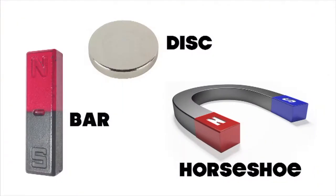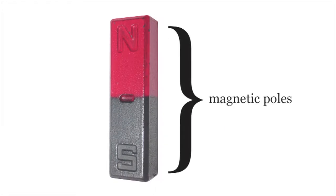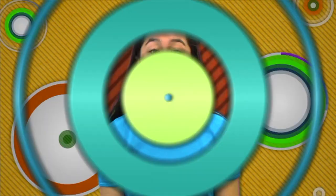So do computers and televisions. Today, magnets come in a variety of different shapes and sizes, including bar magnets, disc magnets, and horseshoe magnets. But no matter what its shape or size, every magnet has two ends called magnetic poles. All magnets exert a force we call a magnetic force, or magnetism.